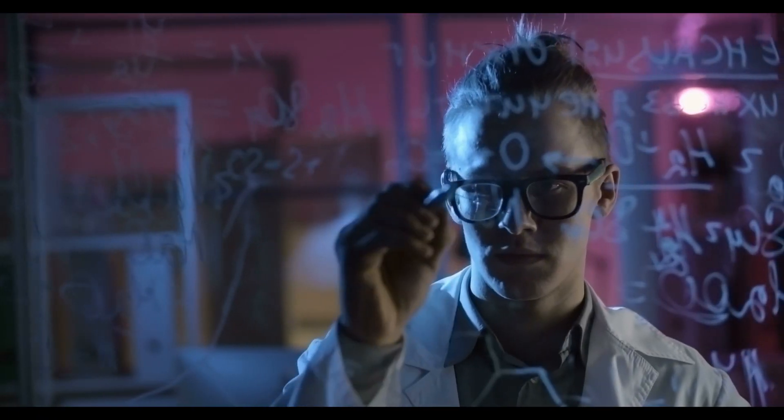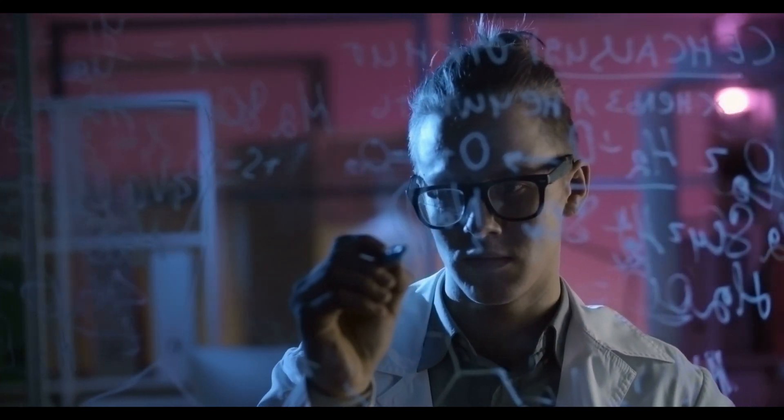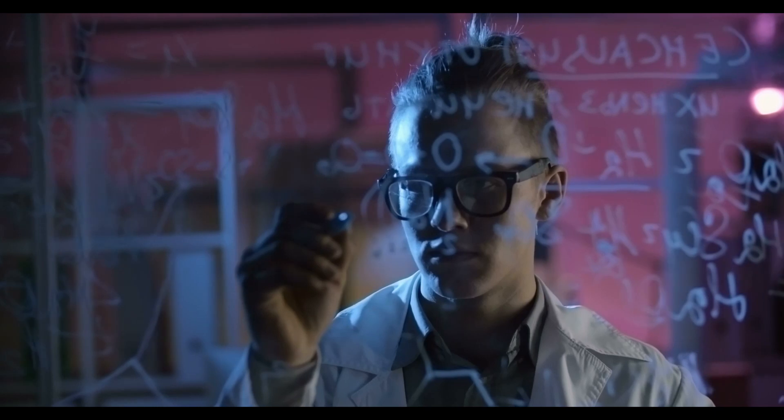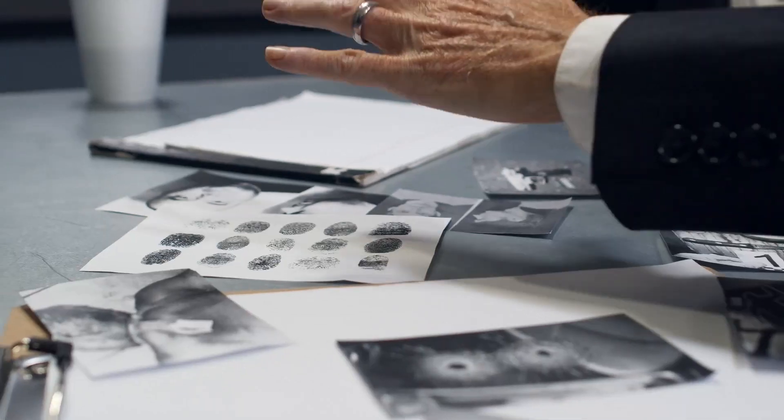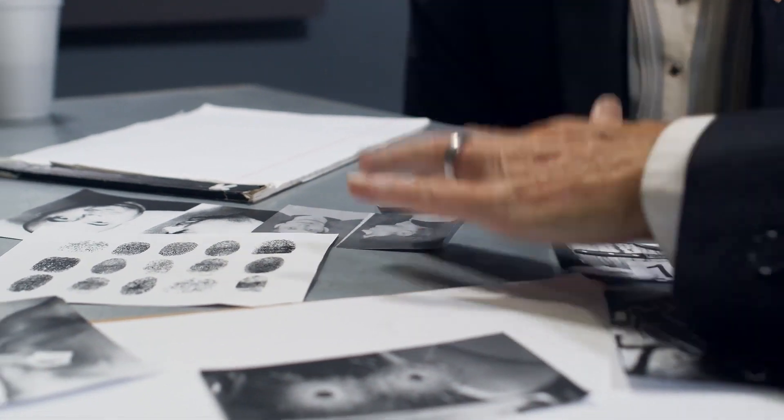Around the late 1800s, scientists began realizing that people's fingerprints were unique to them and stayed the same during their lifetime. This allowed them to use fingerprints for identification purposes, and they became a useful tool in catching criminals that are still used to this day.